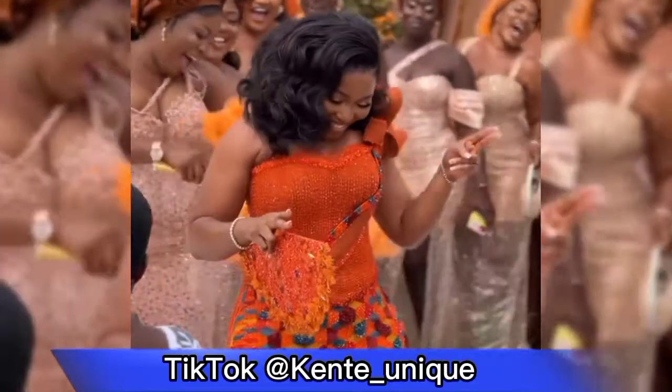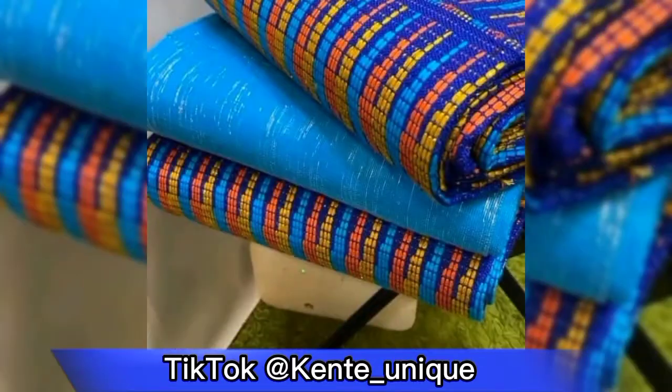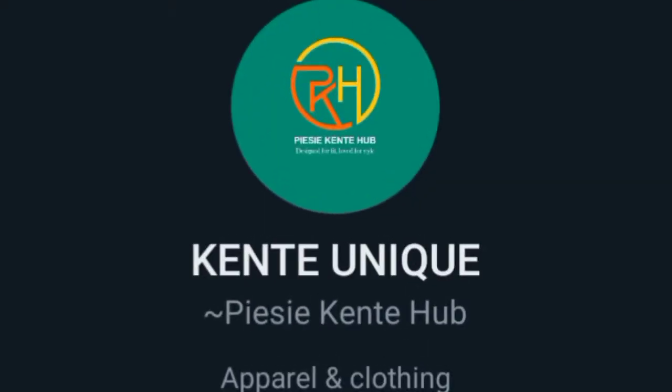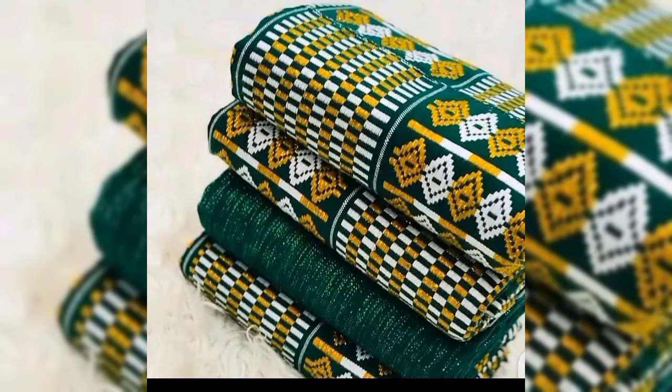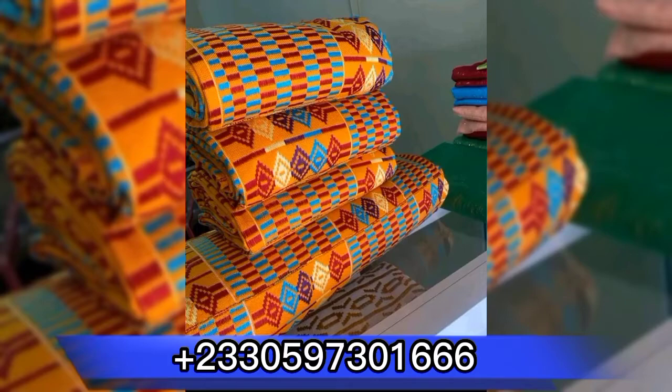So, you are probably preparing for a special day and occasion. You need a kente cloth — anya kente bianso, anya kente. We recommend to you Kente Unique, kente cloth straight from Bonwire. Just make your order; they will design and send it to you. Call them on 0597 301666.